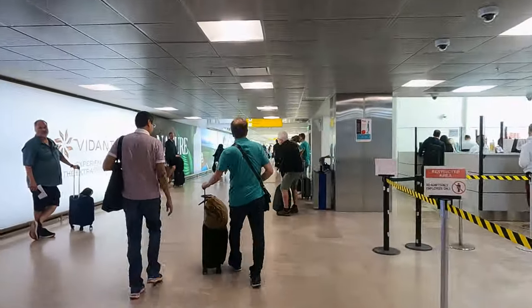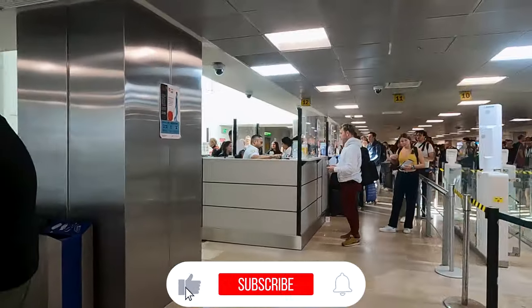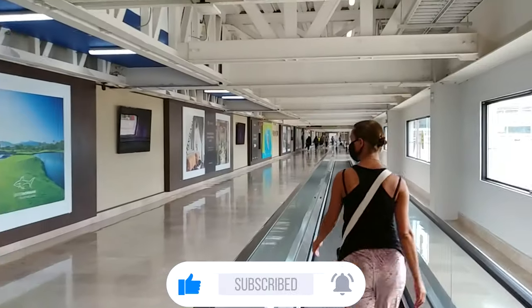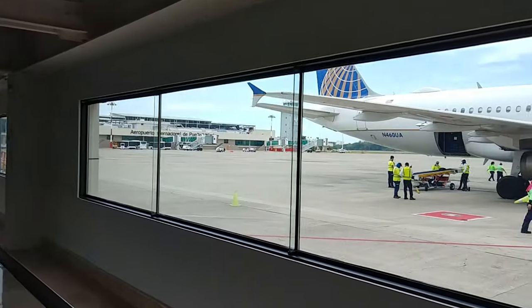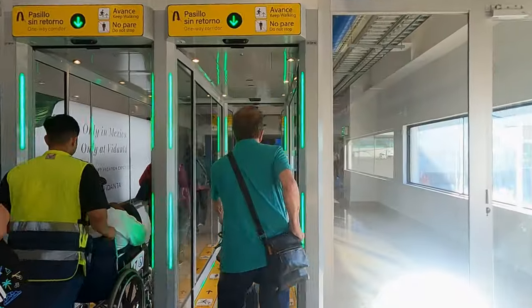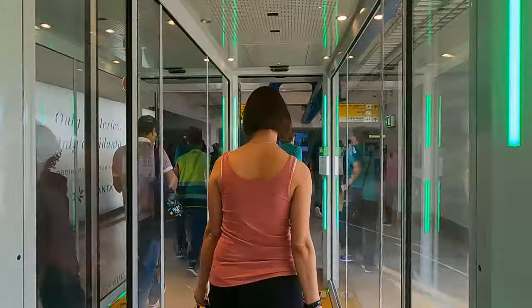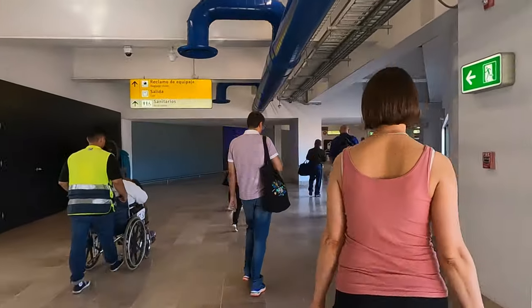If you do have to go to baggage claim, keep in mind that PVR is a very busy airport with only a few carousels. If immigration took any time at all, there's a good chance your flight's bags got to baggage claim before you did and one or more other flights have already used the same carousel. Make sure you check around and off to the sides of the carousels, as bags are quickly offloaded and lined up there waiting for their owners.